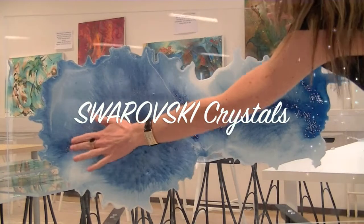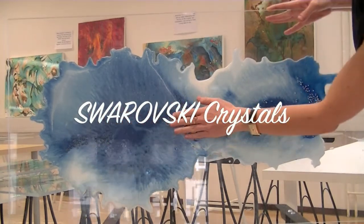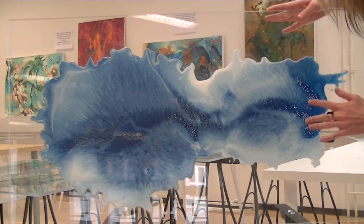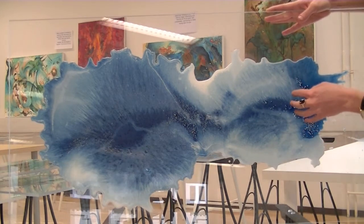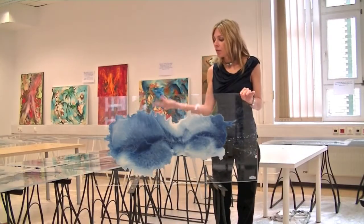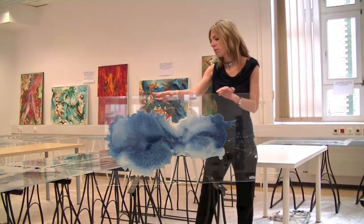And here are the wonderful crystals — Swarovski crystals — that I use in different shades. They're really amazing, giving lights and effects at various times of the day.